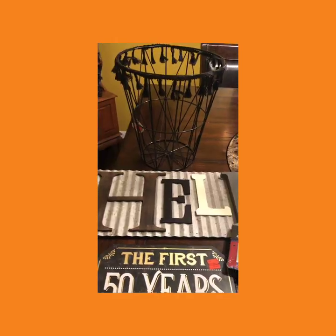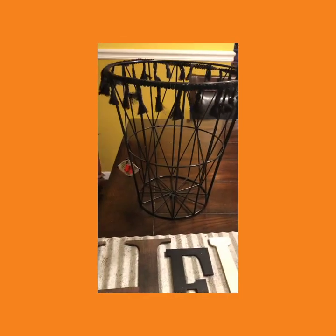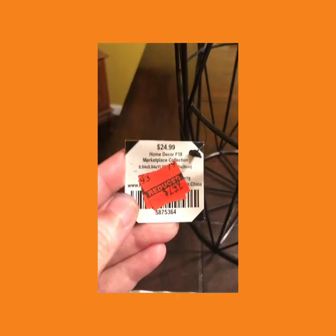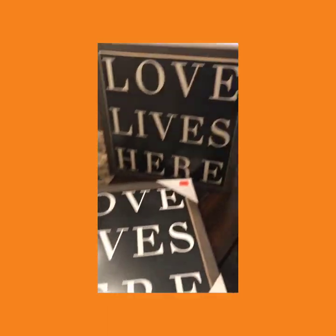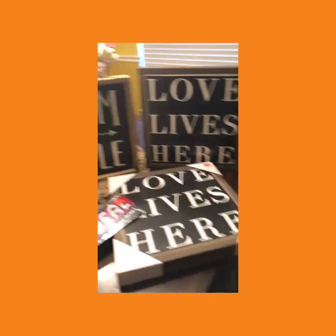Sorry, I got interrupted because someone decided to call me — how rude! So look at this trash can. How cute is this? Normally like $25 — $2.50. Not only do they have all of this stuff 90% off, they also have items 75% off.